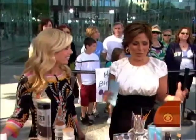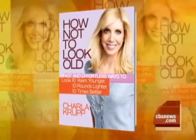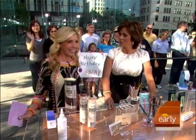We're going to talk about how to stretch your dollars when it comes to upkeeping your beauty without having to go to the salon. Charlotte Krupp is the author of the best-selling book, How Not to Look Old, and she's with us this morning. This is how not to look like you haven't been to a salon in a long time, even though you haven't.